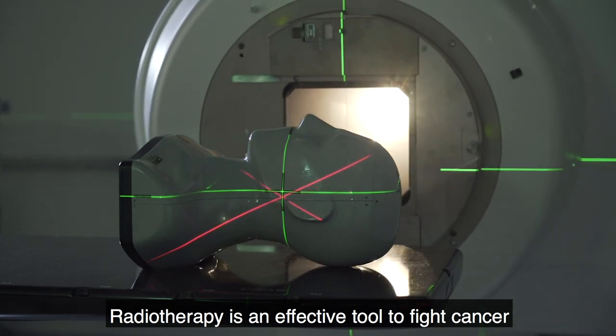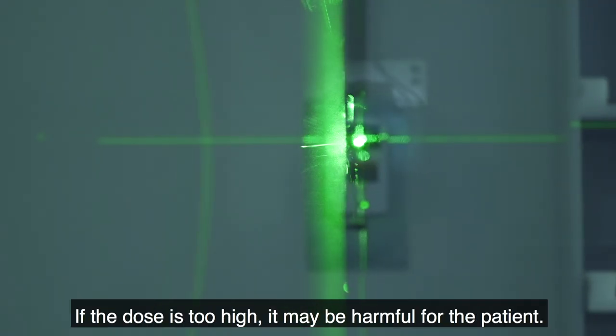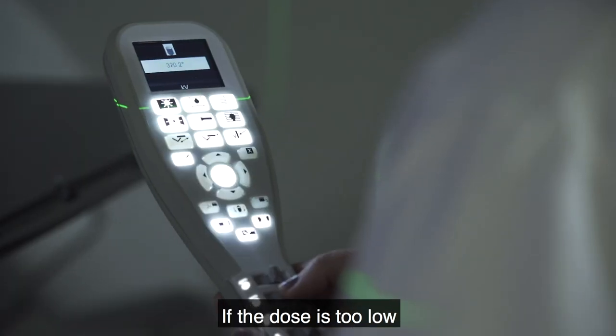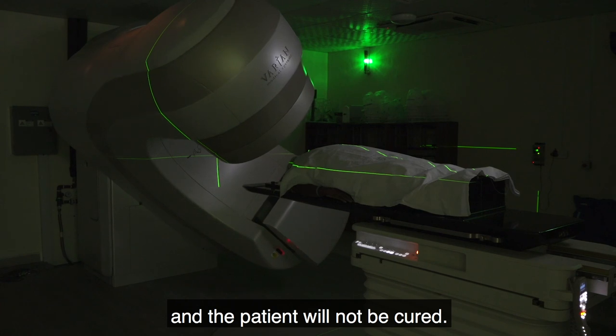Radiotherapy is an effective tool to fight cancer, but only if the right dose is applied. If the dose is too high, it may be harmful for the patient. If the dose is too low, the cancer cells will not be destroyed and the patient will not be cured.